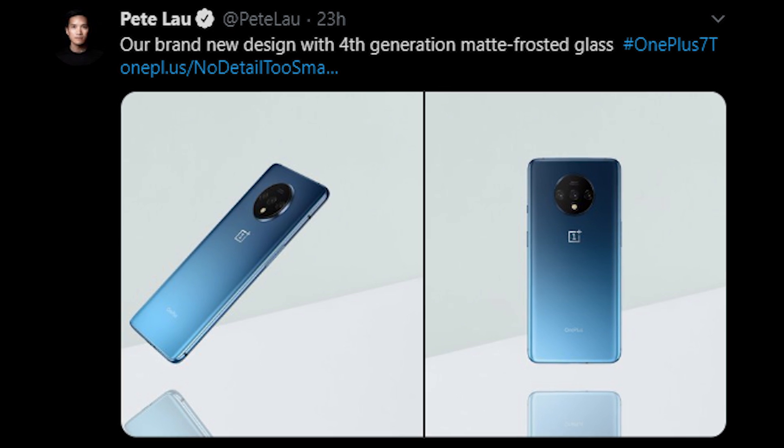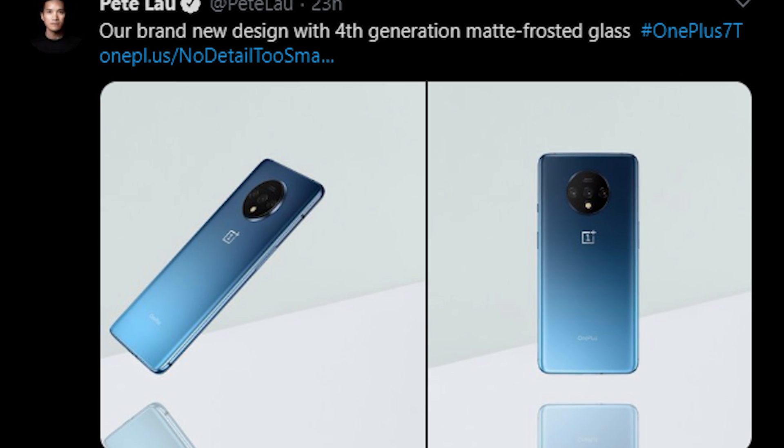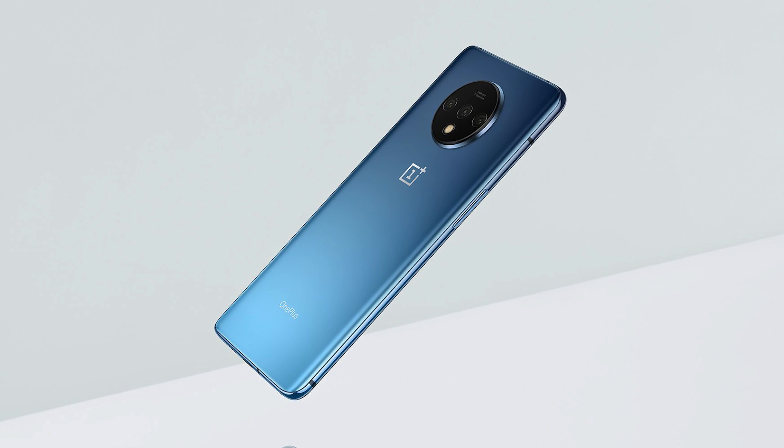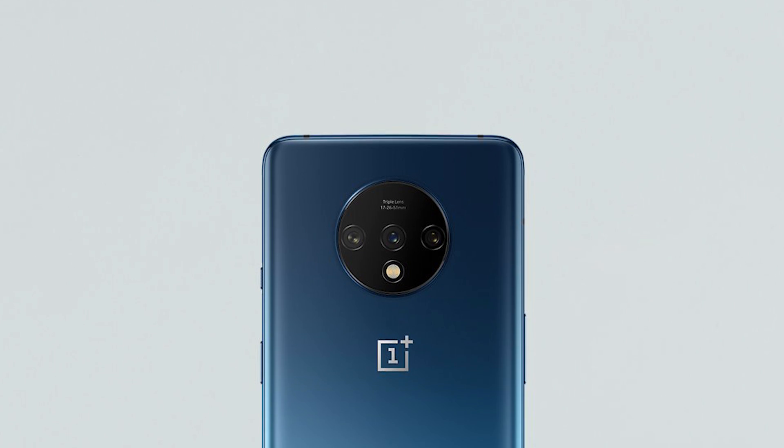OnePlus 7T is ready to go official on September 26, but if you are losing patience, the company has got you covered. OnePlus CEO Pete Lau has shared the first look of the OnePlus 7T via a couple of official images that show the phone's gradient blue design. And just as the leaks have indicated, the OnePlus 7T is seen sporting a circular camera module with three lenses.